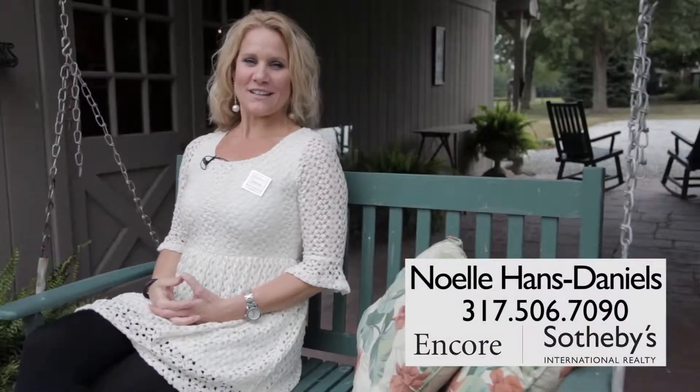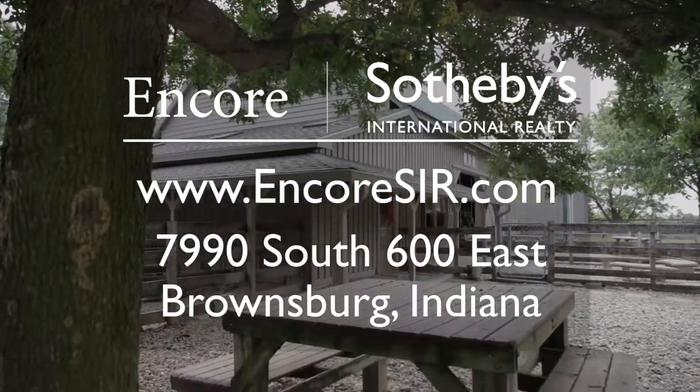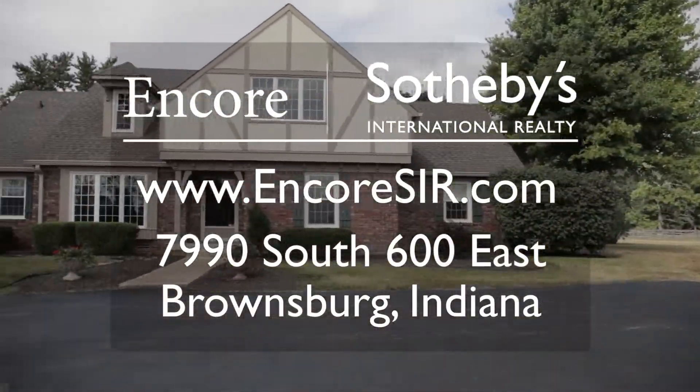For more information on this property, you can reach me directly at 317-506-7090, or you can visit our website at Encore.com. Thank you.